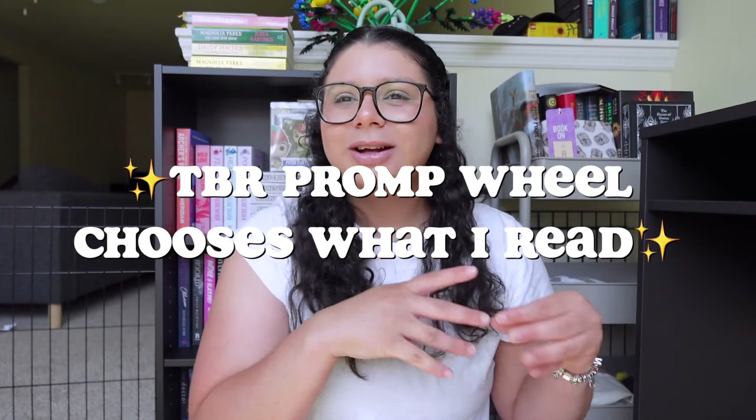Hey guys, welcome or welcome back to another video. As you see in the title, I'm going to let a TBR prompt wheel choose the books I read for the week. I'm really excited but also super nervous about this video because being a mood reader, I like to have some type of control of what I'm reading, since there are times where I try to read a book for a video and it doesn't work out because it's not something I'm in the mood for. But I really want to challenge myself this year.